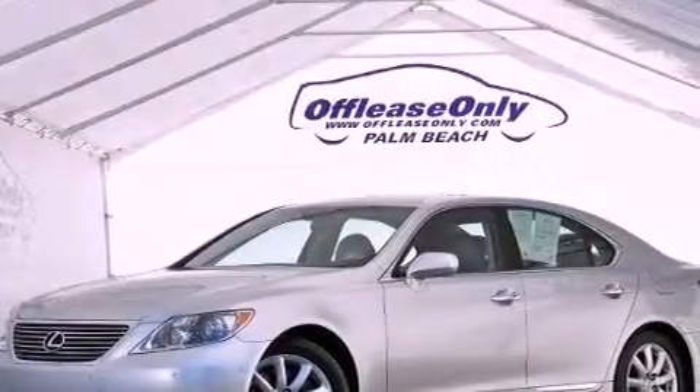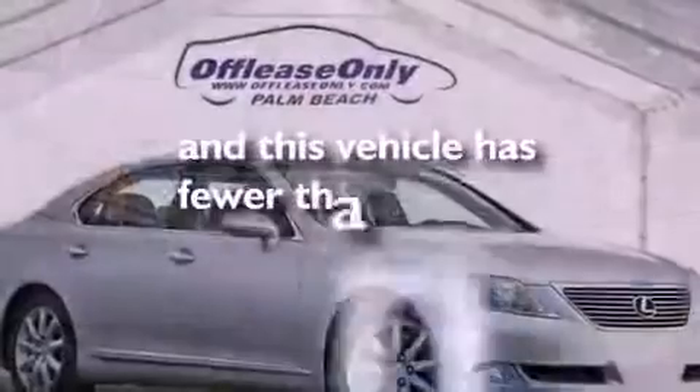Additional features include an engine immobilizer theft deterrent system, rear impact crumple zones, dual power seats, and this vehicle has less than 39,000 miles.